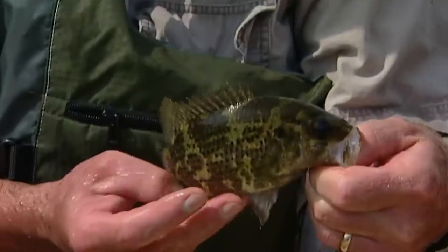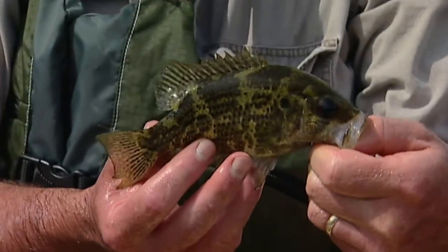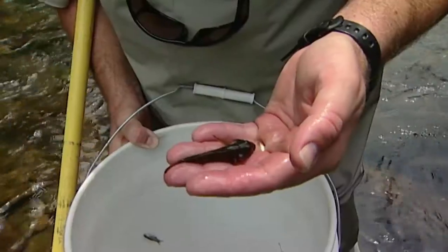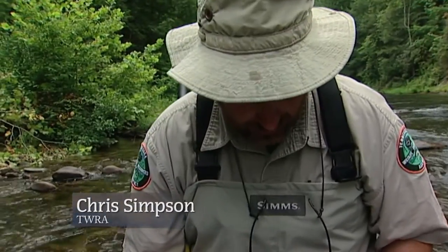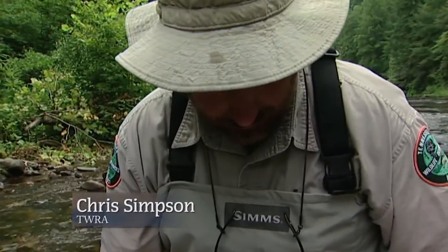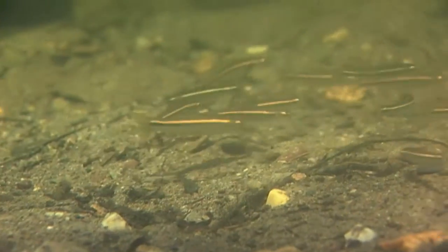Spotted bass, another species of rock bass called shadow bass, red horses. This is a banded sculpin; the other is a mottled sculpin. This is a highly diverse stream — there are probably close to 40 different species of fish in this pool alone.